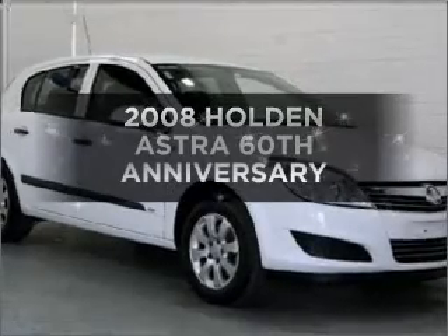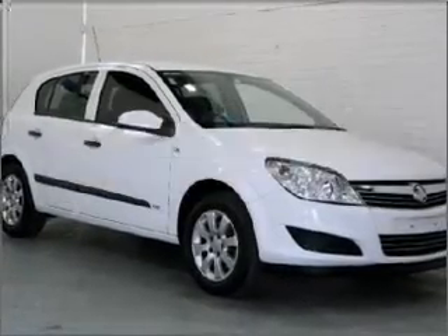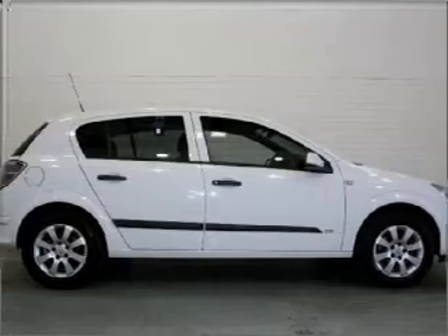Take a look at this 2008 Holden Astra. This is the vehicle you've been looking for.